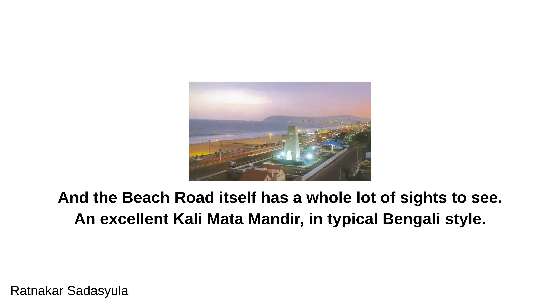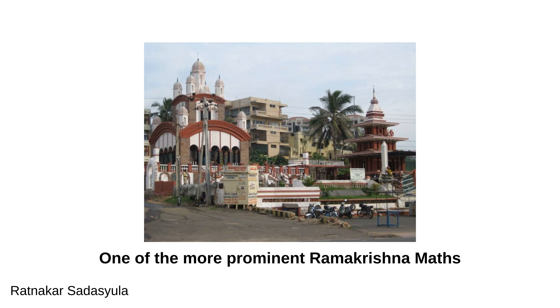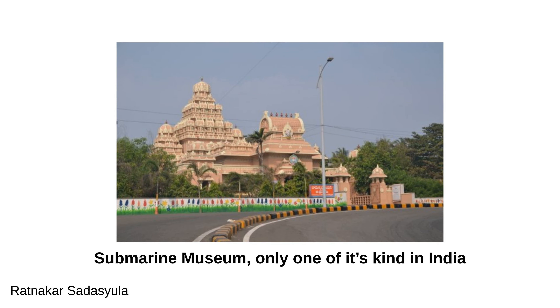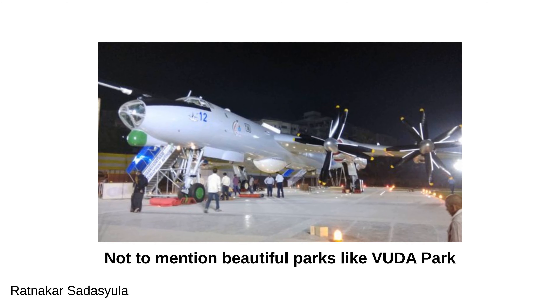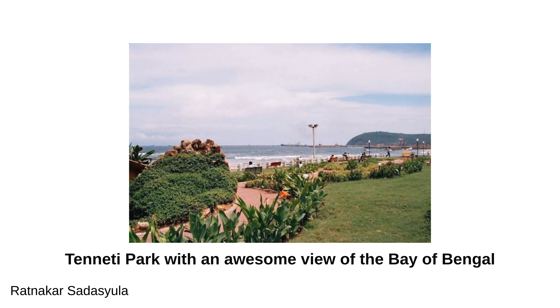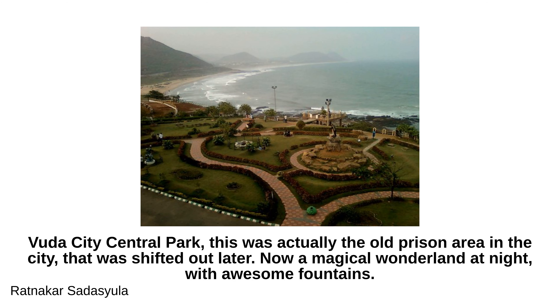Along the beach road you'll find an excellent Kali Mata Mandir in typical Bengali style, one of the more prominent Ramakrishna Maths, a submarine museum — the only one of its kind in India — an aircraft museum, and beautiful parks like Vuda Park, Tinetti Park with an awesome view of the Bay of Bengal, and Vuda City Central Park. This last one was the old prison area, later transformed into a magical wonderland at night with awesome fountains.